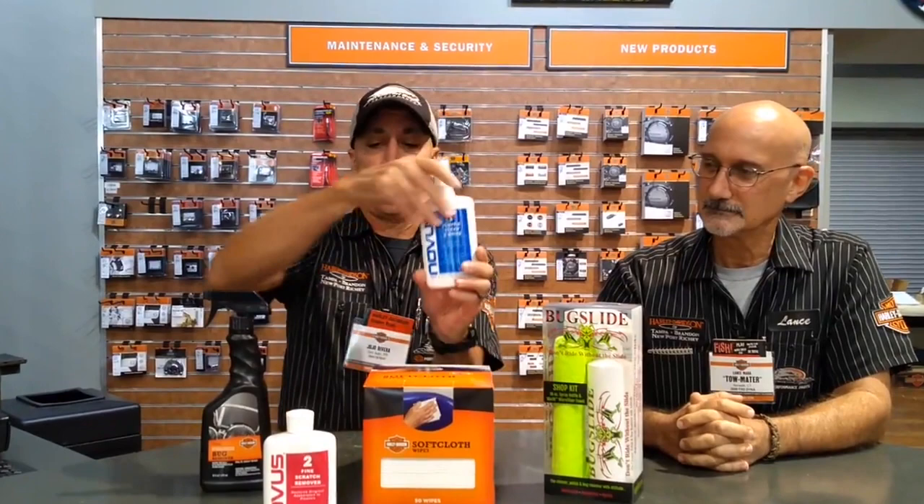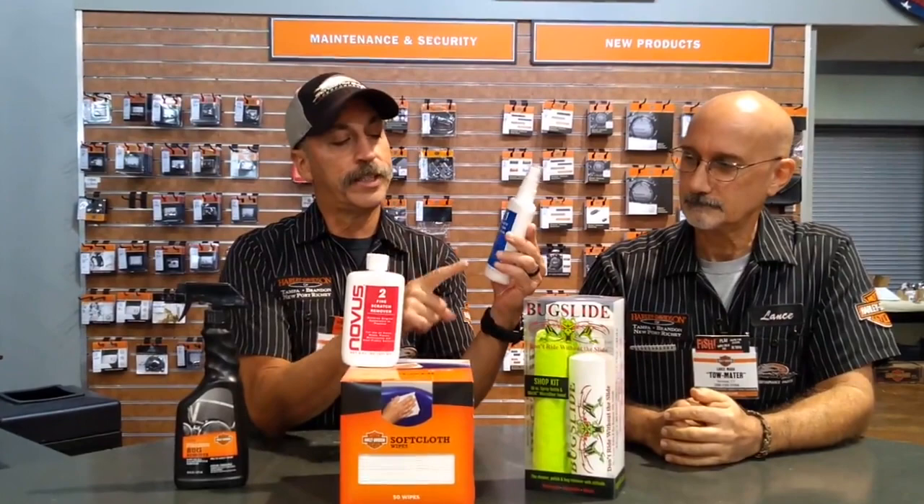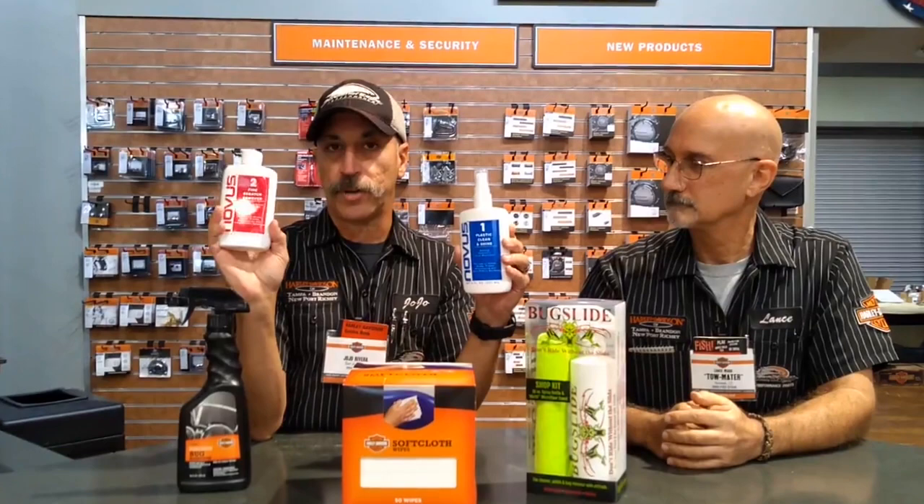We recommend Novus 1 and 2, but never use Windex or anything with ammonia, because it strips the material off the Lexan. What you want to use is this stuff — it's anti-static, anti-fog, and dust repellent. This stuff also takes the oxidation off your headlights. It works really good. And we have a Novus 3, which takes out deeper scratches.